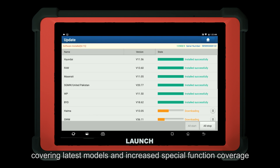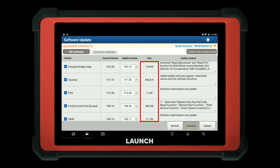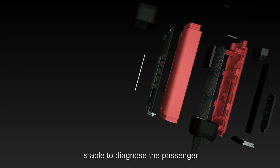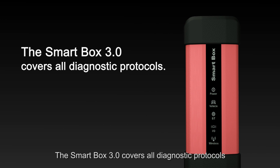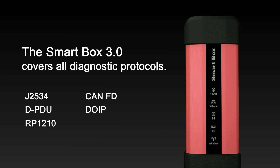Incremental updates are introduced to save more time. With a Smart Box 3.0 VCI, the X431 PAT 5 is able to diagnose both passenger vehicles and commercial vehicles. The Smart Box 3.0 covers all diagnostic protocols: J2534, DPDU, RP1210, CAN FD, and DoIP.